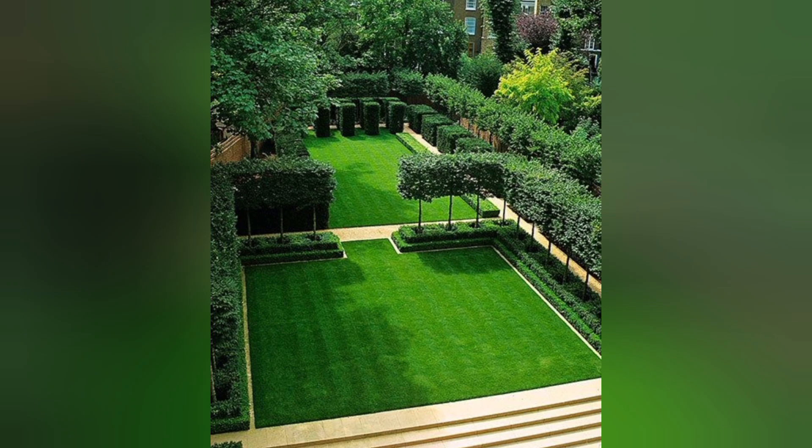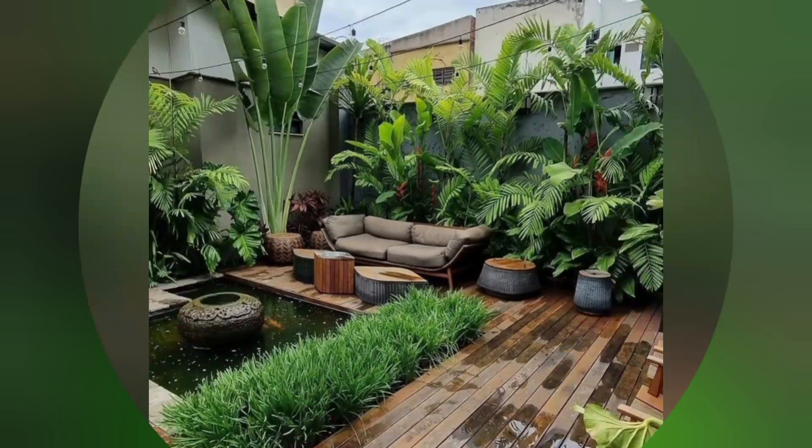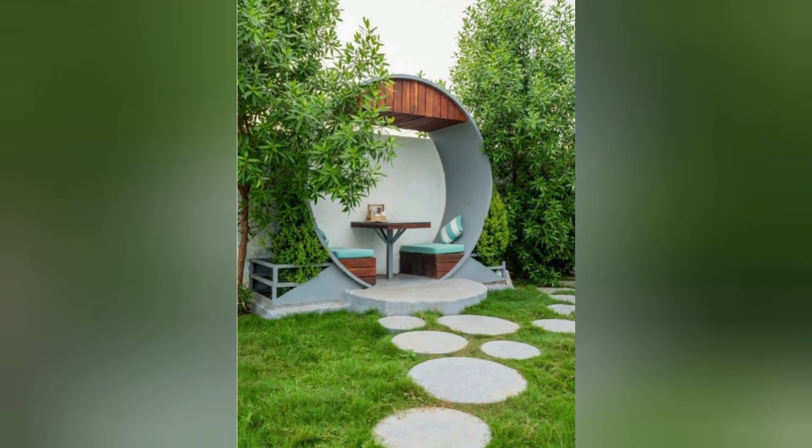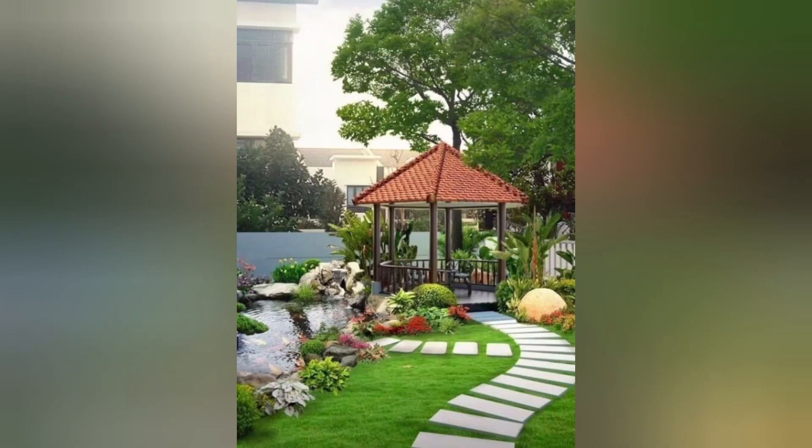Cottage Garden: Create a charming and romantic look with a cottage garden filled with vibrant flowers and lush greenery. Vertical Garden: Utilize vertical space by installing a vertical garden with hanging pots or climbing plants to add a touch of greenery to small areas.